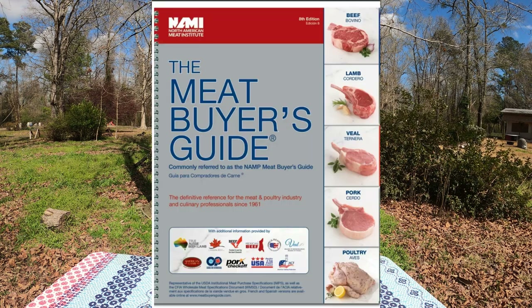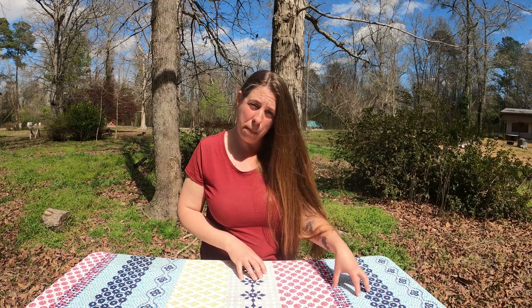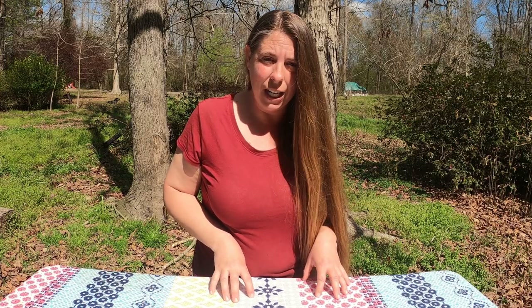A really good resource for this is a book called the Meat Buyer's Guide, and pretty much every processing facility is going to have a copy of this on hand. It's available for sale through the FFA, and you can also find old copies on eBay. It shows you all the different cuts available from all the different areas of the animal, and each cut has a number or code associated with it, so you can tell the butcher exactly which cut you want and they'll know what you're talking about. It removes a lot of confusion from that conversation.